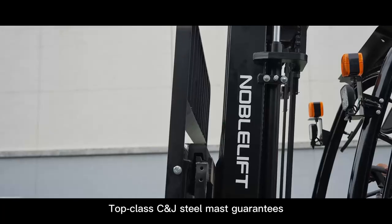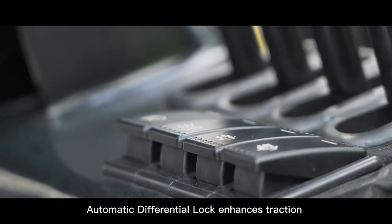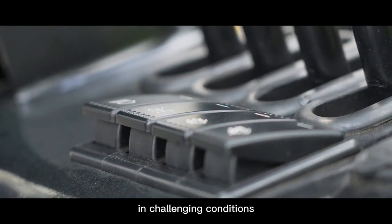Top Class CNJ Steel Mast guarantees exceptional strength and stability. Automatic Differential Lock enhances traction in challenging conditions.